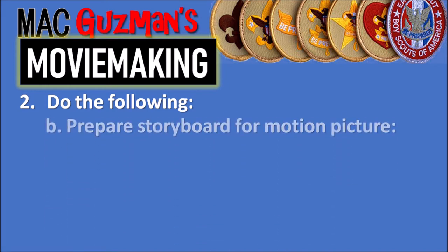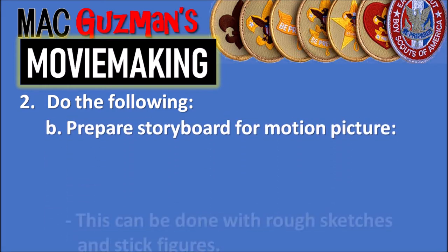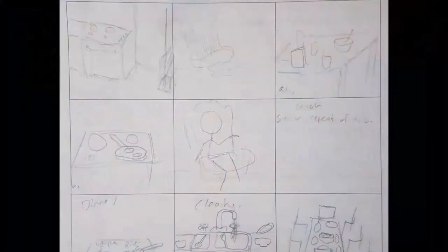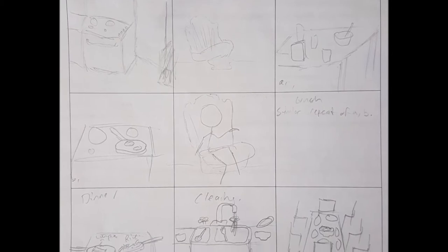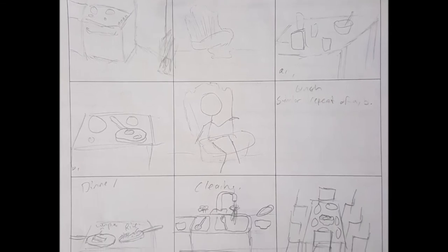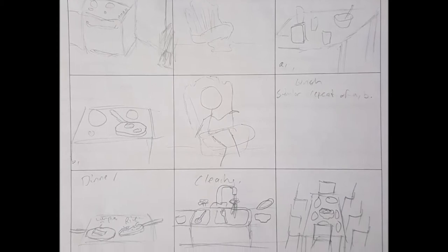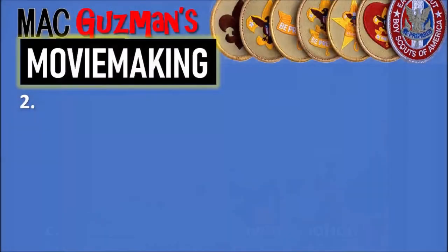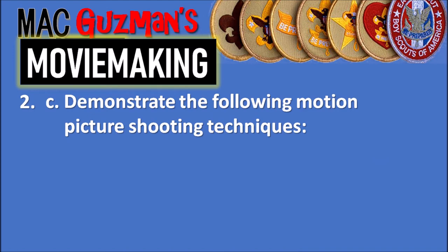Part 2b says to prepare a storyboard for a motion picture, and this can be done with rough sketches and stick figures. A storyboard is a visual representation that you draw out so you know what your scenes are going to look like. My original storyboard was to make a cooking segment based on 'Come Dine With Me,' planning out the wide shots, food shots, and how scenes would look — all with rough sketches.